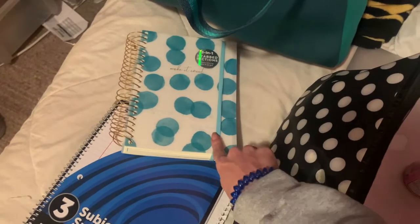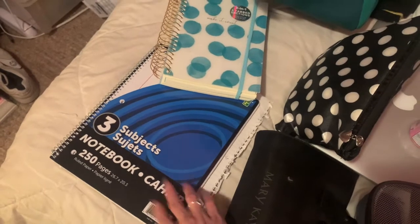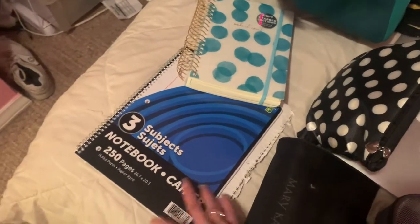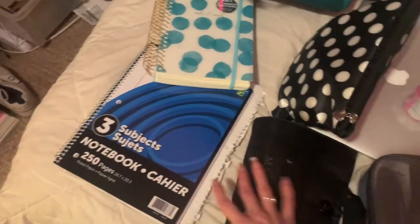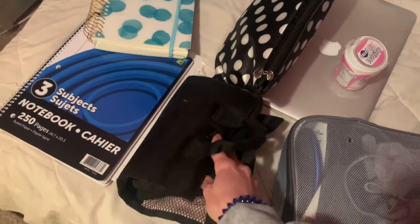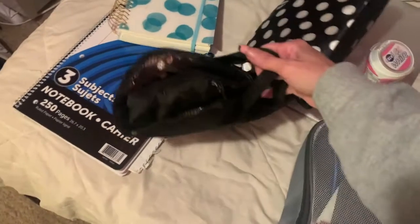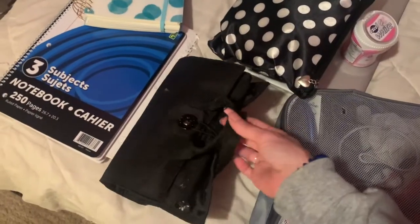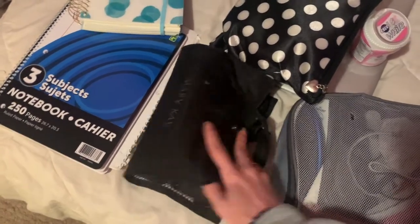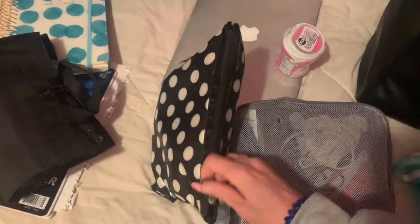My daily gratitudes and video ideas and that kind of stuff, a notebook — I'm not going to bring my big video binder, so I just brought a notebook to jot down notes. This is just a small makeup pack. I'm probably never going to do my makeup while I'm in there, but I decided to bring just a few small essentials just in case I feel like I want to do something with myself. This is my electronics bag.